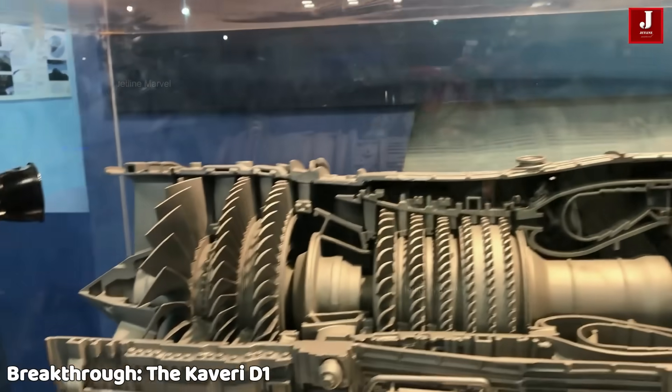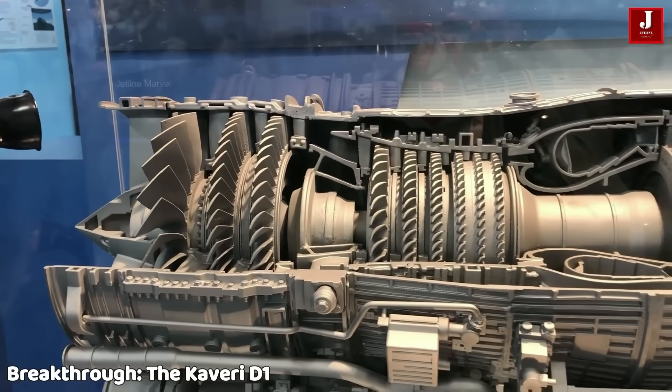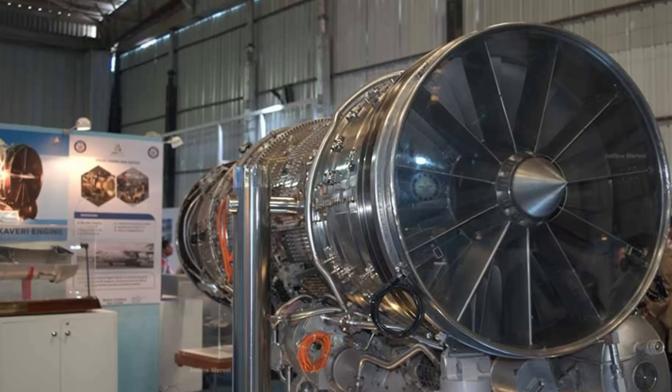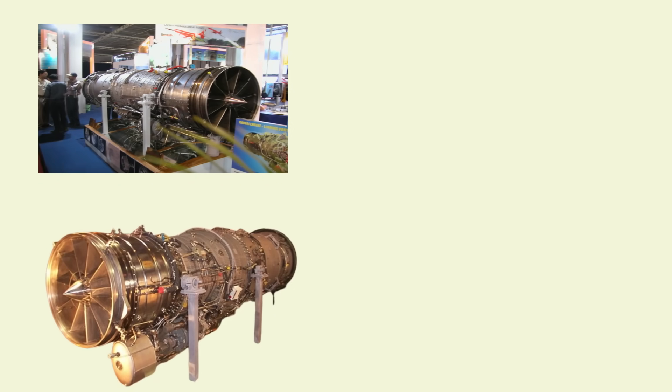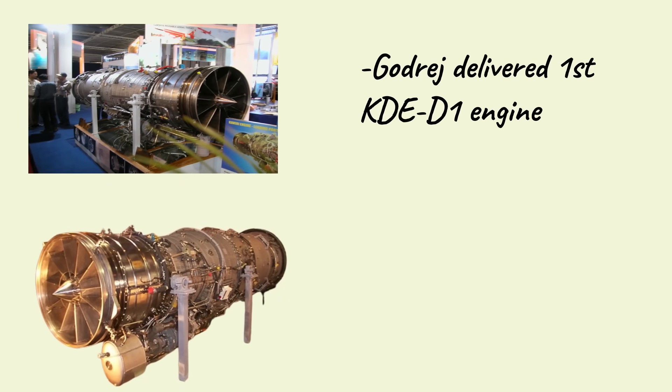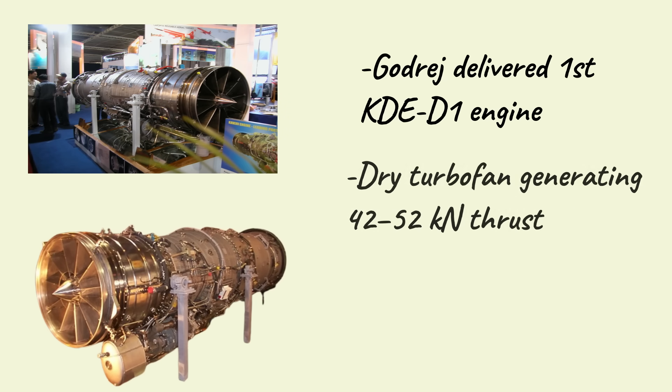This shift has now produced results. On September 20, 2025, Godrej Aerospace delivered India's first production-standard Kaveri derivative engine, the D1, to GTRE. The D1 is a dry, non-afterburning turbofan capable of generating 42 to 52 kN of thrust.